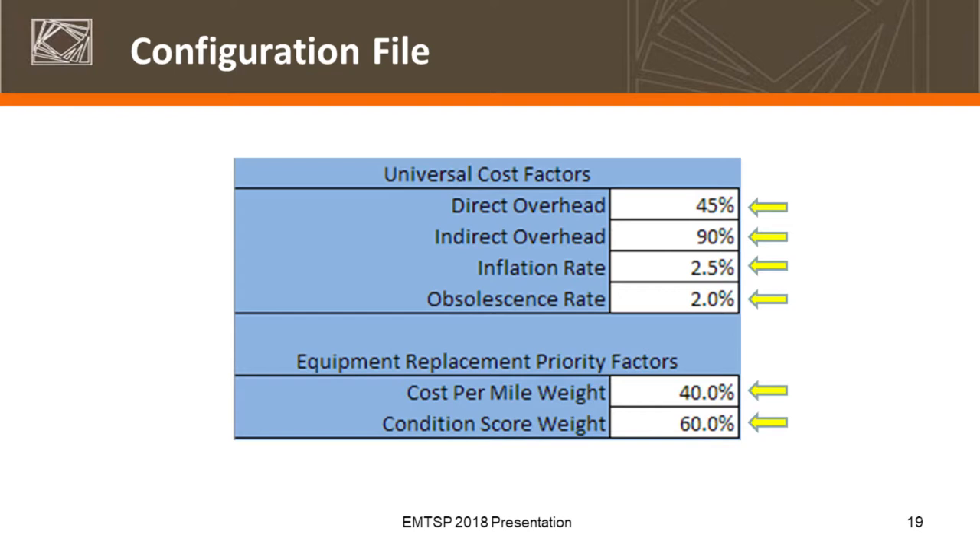Anything in a blue cell is not editable. Some additional fields in the configuration file — overhead is definitely something we would recommend you review. If you're comfortable with your overhead rates, fine, but it is something we noticed might be understated overall. Direct and indirect overhead default values come in there, but take a look at those. Inflation is built in. We also have obsolescence, which is built off of an estimated 2% reduction in fuel efficiency — again, a factor you can review and see if it's appropriate for your agency.